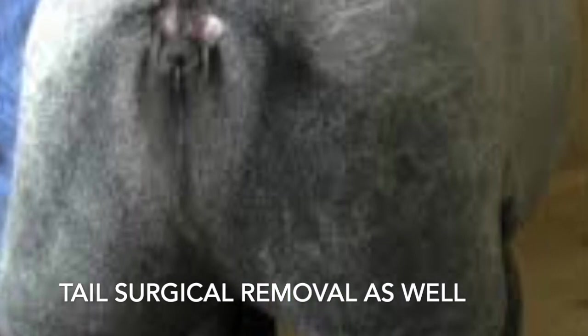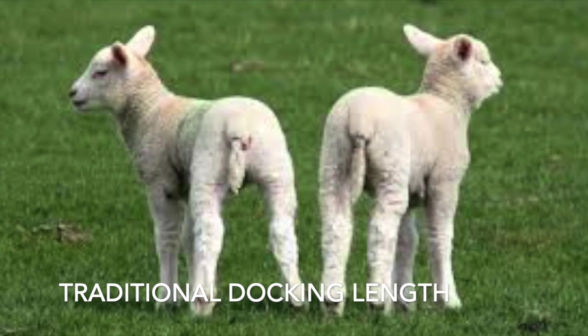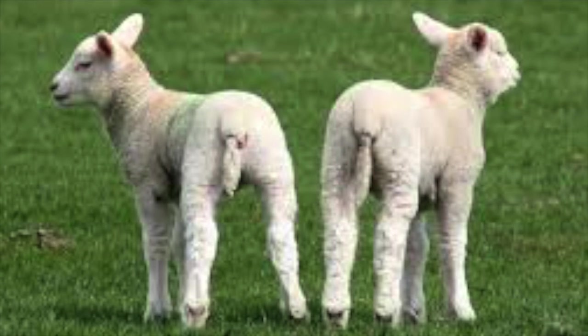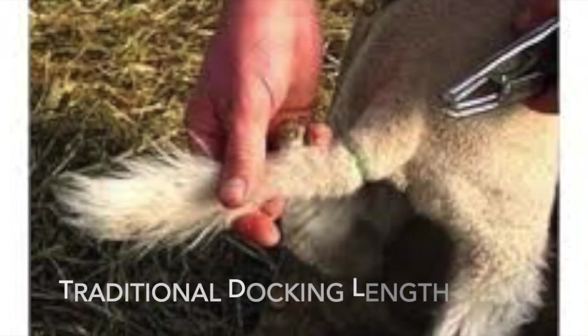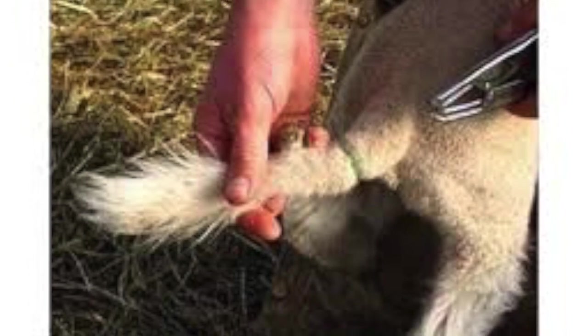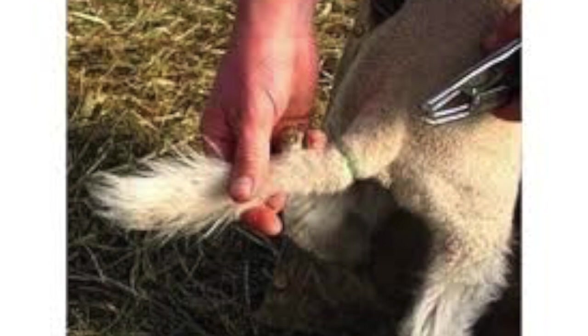The danger with that is two-fold. One, if the animal ever has scours — which is what you and I know as diarrhea — that tail actually helps to direct the poop away from the body so it doesn't get on the animal. The second thing is it offers protection for the animal. A ewe benefits from having that tail go down and cover the vulva, protecting the more sensitive portions of her body. Also, there are a lot of tendons right where the tail attaches to the body, and if we cut it too short we can damage the anal sphincter, causing what's called anal prolapse — where the anus turns inside out when they go to poop. I have actually seen that on animals that have been docked too short.